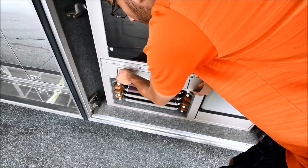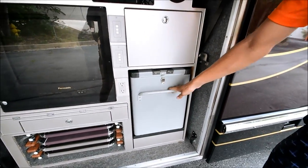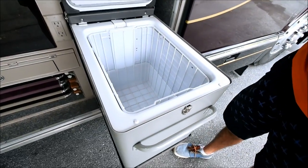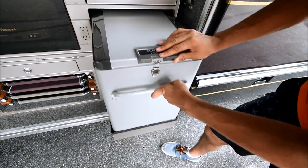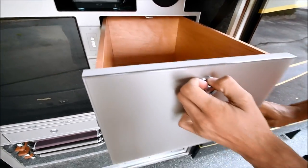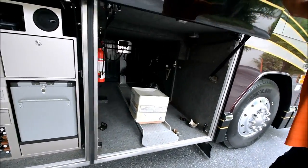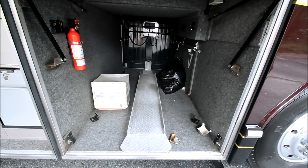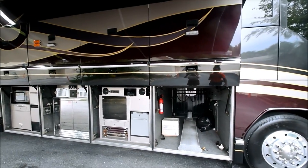In here you have a refrigerator — I believe this runs off 12-volt or 120. So not only do you have a microwave, counter space, freezer, and an ice maker, but you've also got a sound system and TV out here. Here's the other side of that full pass-through storage with fluids that go with the coach. Take a step back and look at these compartments — they all go straight up, get completely out of your way, and are easy to use. You don't bang your head on it.